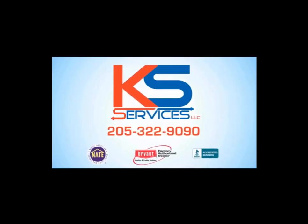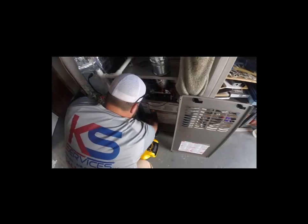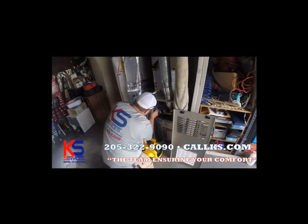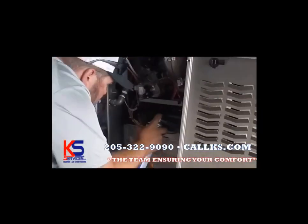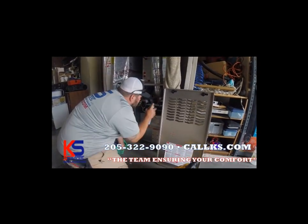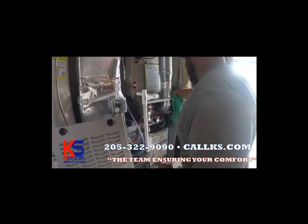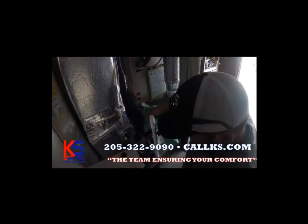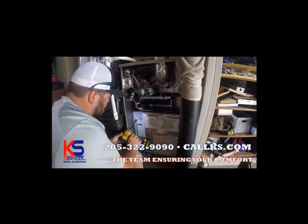KS Services is now offering preventative maintenance plans as low as $12 a month. Preventative maintenance is so important when it comes to your HVAC system. Let us come check your system out and perform our 22-point inspection. It's better to be safe than sorry. We have so many plans to choose from and special offers that go along with them. Call today for more information.